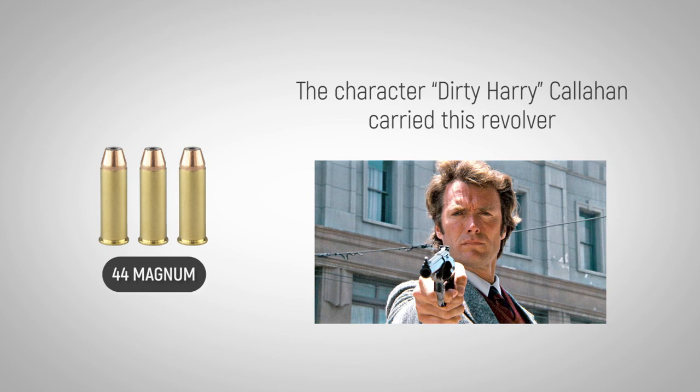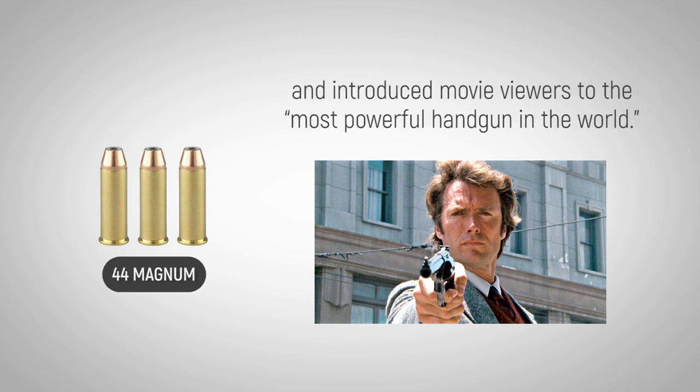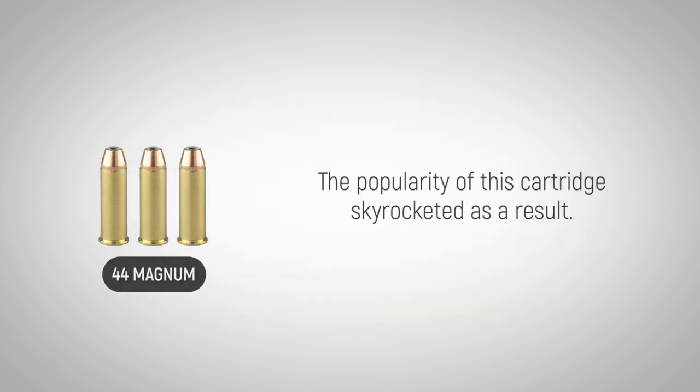The character Dirty Harry Callahan, played by Clint Eastwood in the Dirty Harry film series, carried this revolver and introduced movie viewers to the most powerful handgun in the world. The popularity of this cartridge skyrocketed as a result.